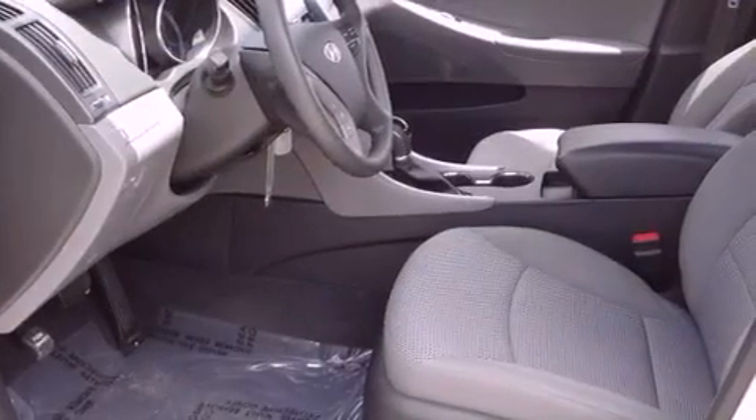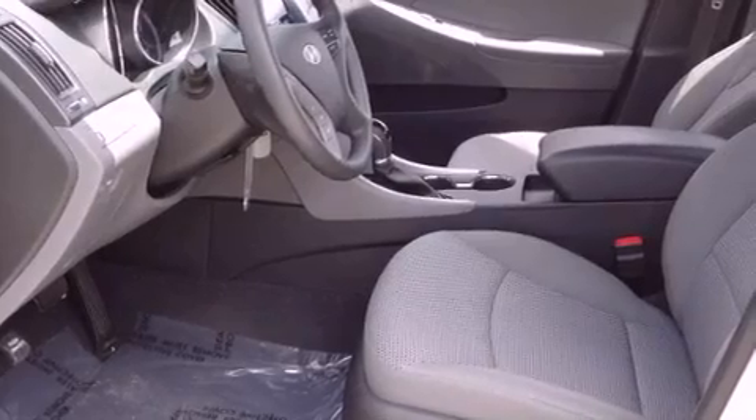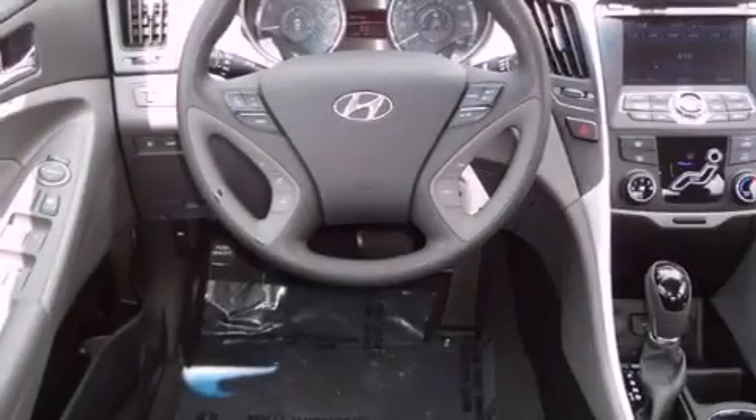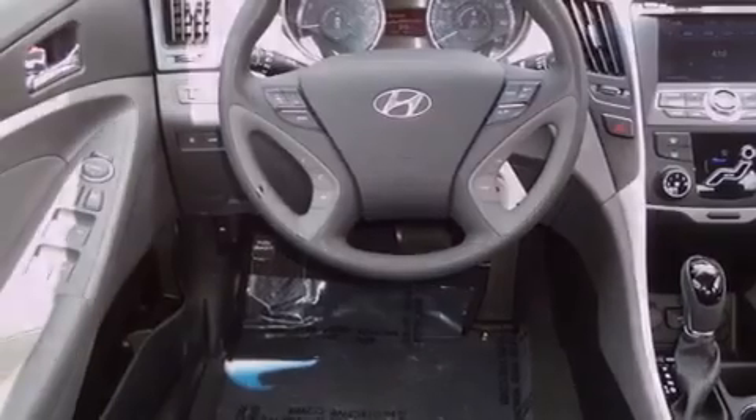Features include a navigation system, a low tire pressure indicator, traction control and stability control systems, a security system, disc brakes with an anti-lock braking system, front multi-stage airbags, child safety seat anchors, a power driver's seat, and air conditioning. This vehicle has fewer than 21,000 miles on the odometer.